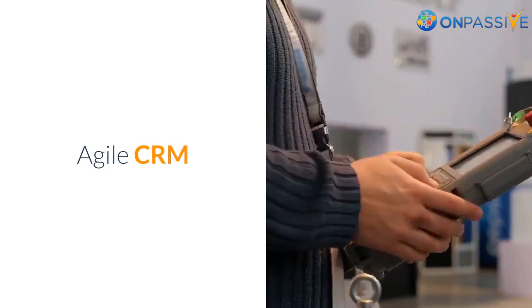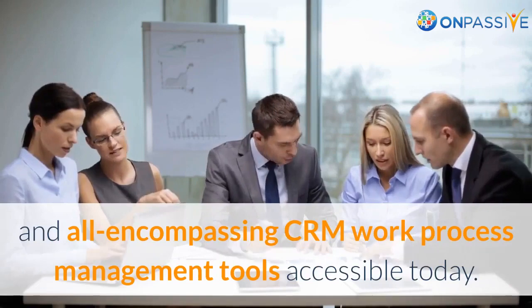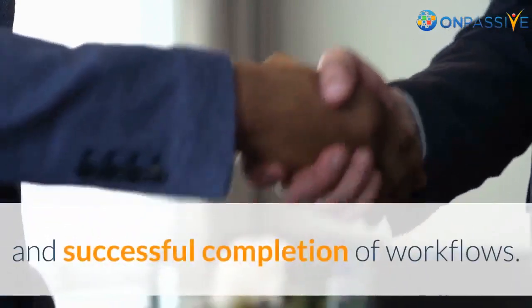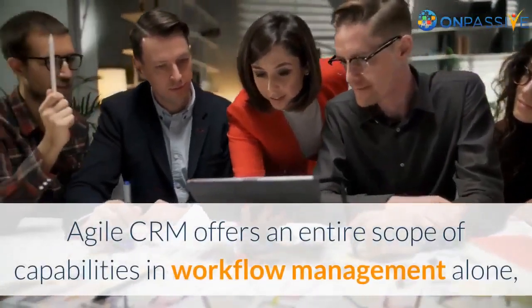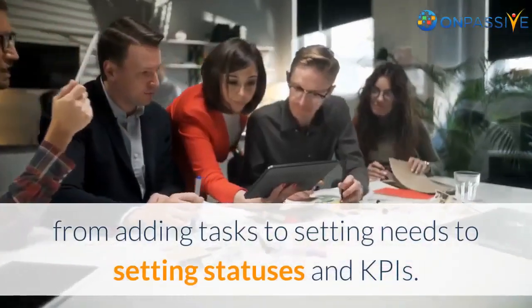Agile CRM is quite possibly the most flexible and all-encompassing CRM workflow management tool accessible today. It comes with well-planned features to work toward productive and successful completion of workflows. Agile CRM offers an entire scope of capabilities in workflow management alone, from adding tasks to setting priorities, statuses, and KPIs.